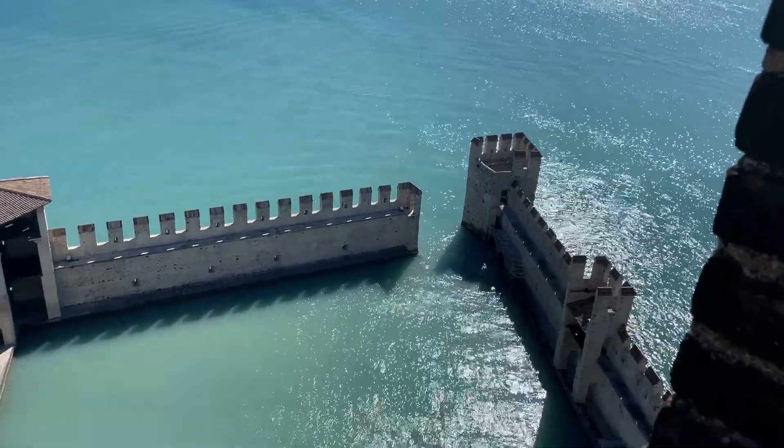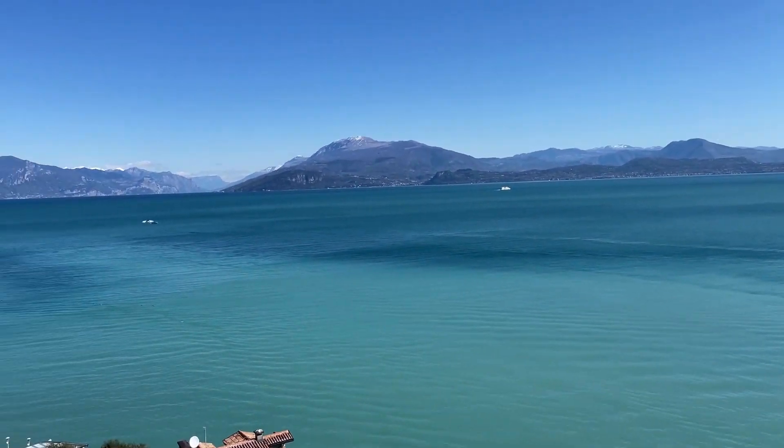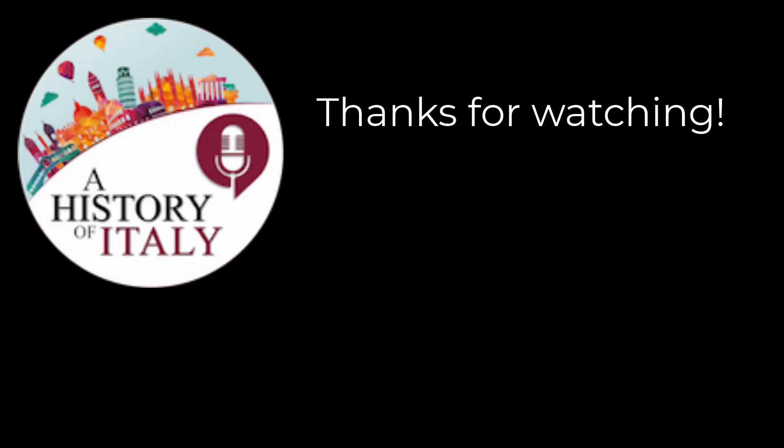Here we are at the very top, to close off a wonderful day in Sirmione. Thanks for coming with us. Thank you.